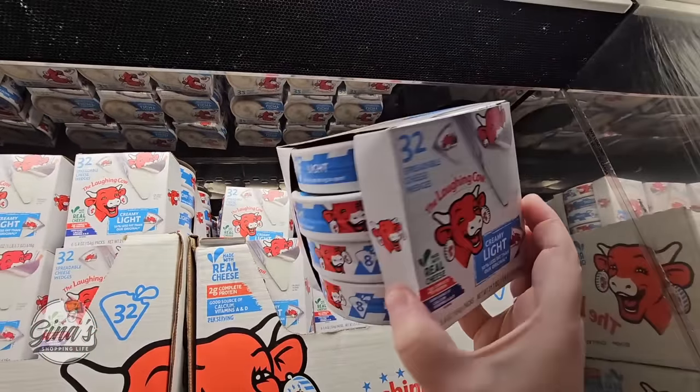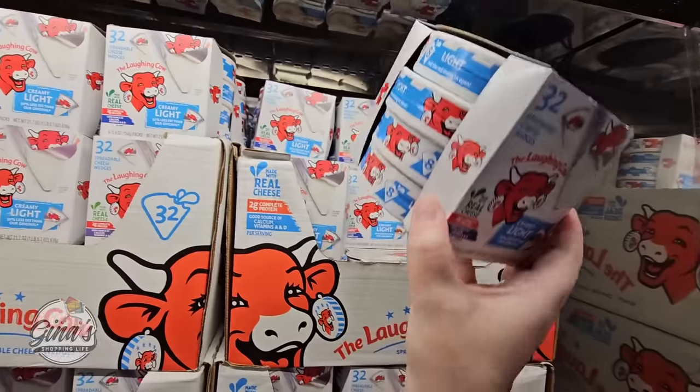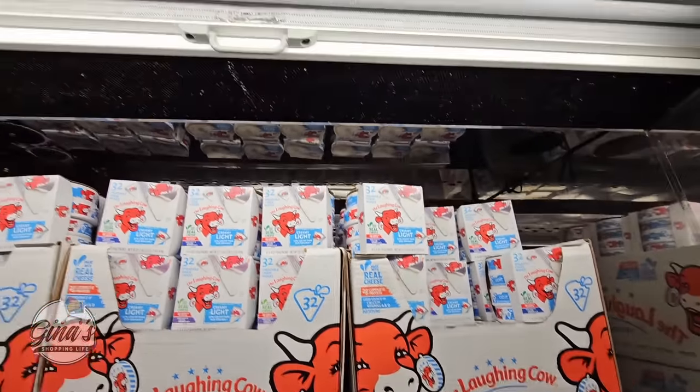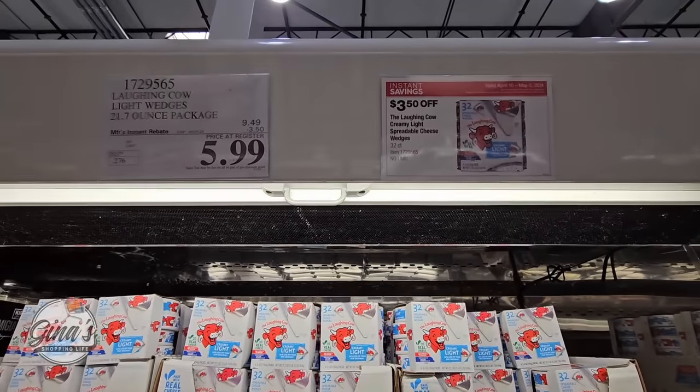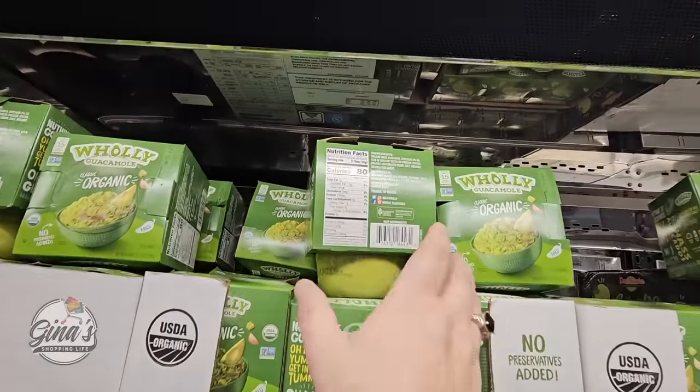The Laughing Cow — this is one of our favorites and my daughter absolutely loves it. Such a good price: you're getting four containers. Normally one container is about $4 at the store, so $5.99 for four containers is such an amazing deal.